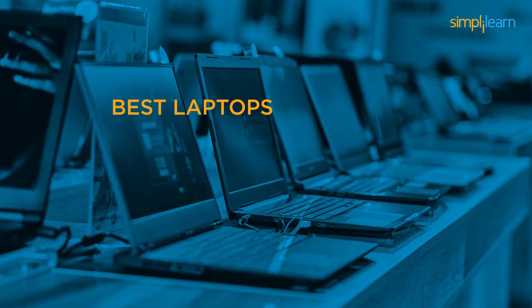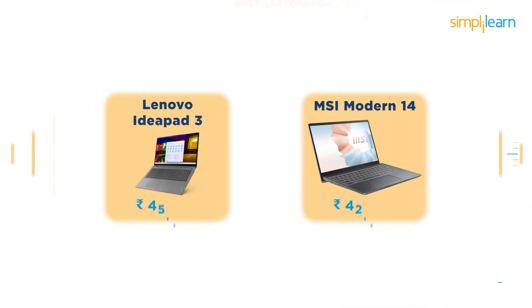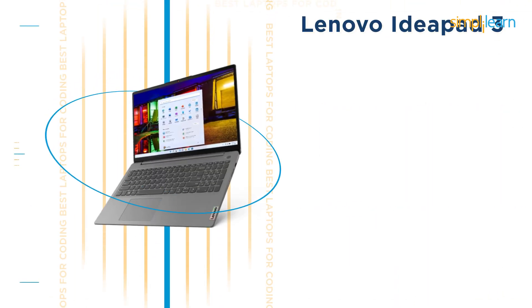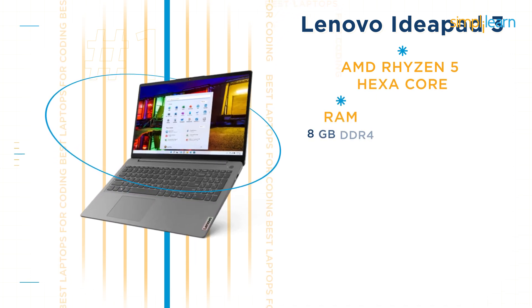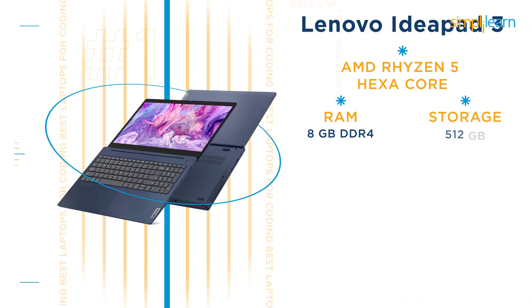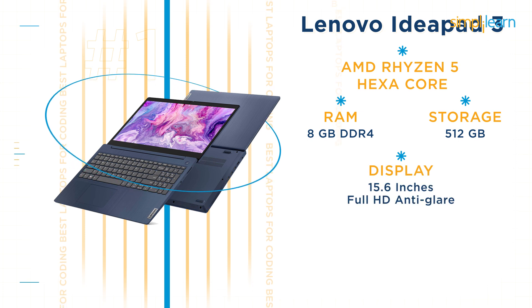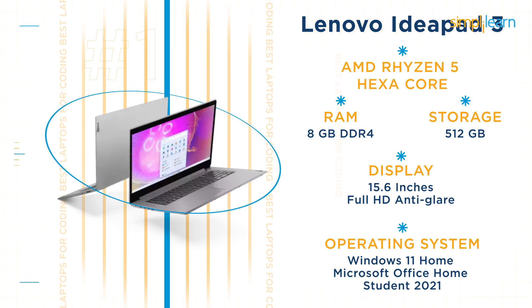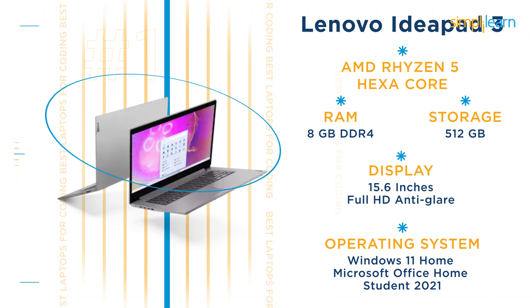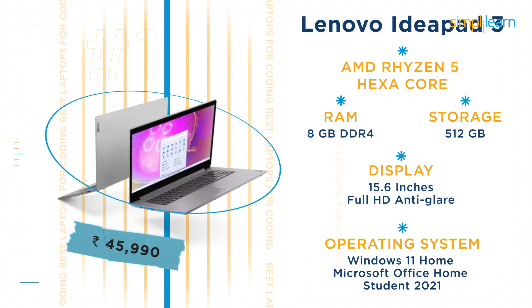Now let's take a look at some of the best laptops for coding below Rs 50,000. Here we have the Lenovo IdeaPad 3 and the MSI Modern 14. The Lenovo IdeaPad 3 comes with an AMD Ryzen 5 hexa-core processor, 8GB DDR4 RAM, and 512GB storage. It has a 15.6-inch full HD anti-glare display with Windows 11 Home and Microsoft Office Home and Student 2021. Its current price is Rs 45,990.